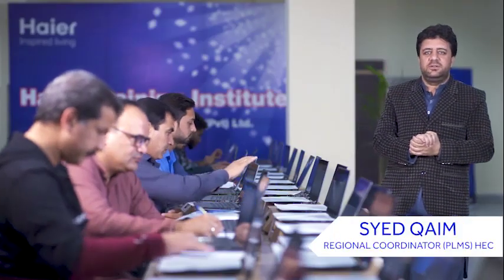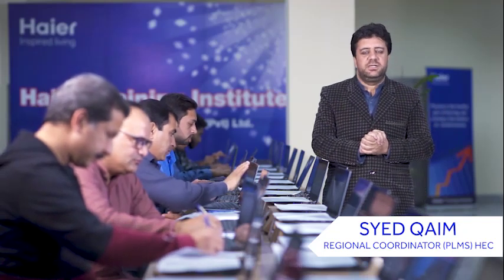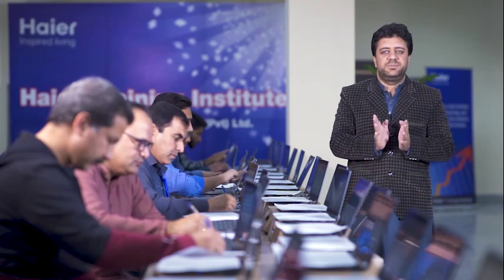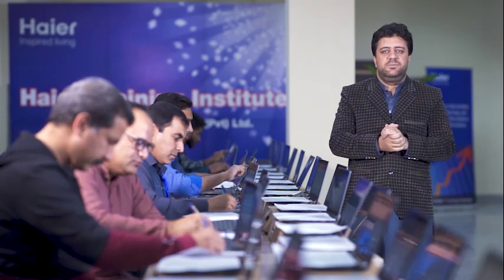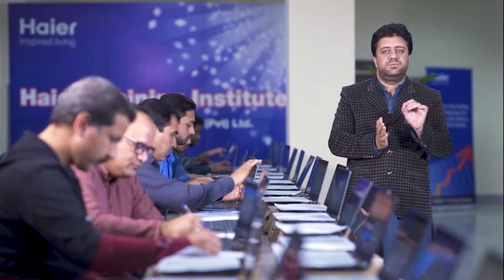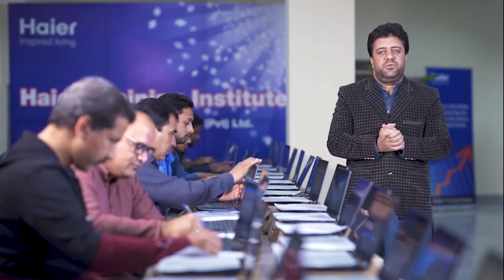Today we are here to explain the process of laptop inspections under the Prime Minister Laptop Scheme. There are multiple processes required in the laptop inspections. First, we move to the warehouse where the laptops are ready for inspections. We randomly select laptops per ballot — 168 laptops are selected in one ballot, and each ballot will have three laptops randomly inspected.